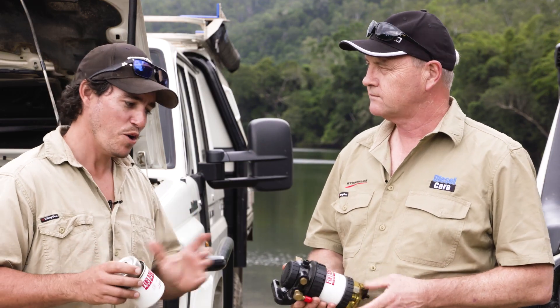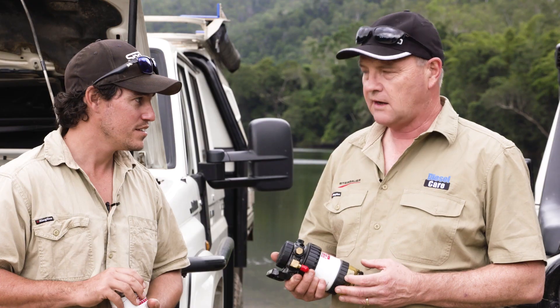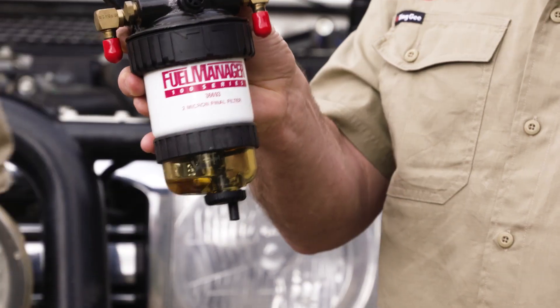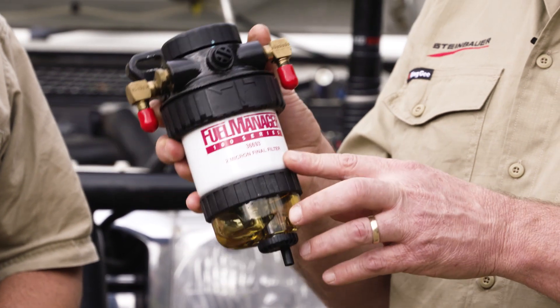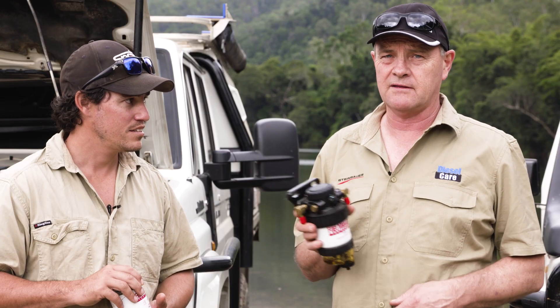So Andrew, I suppose it makes perfect sense that every four-wheel drive owner really owes it to themselves to get a good-quality secondary fuel filter. That's right, Sean. This fuel filter is what stands between a clean fuel system and one that's been damaged by contamination, costing many thousands of dollars.